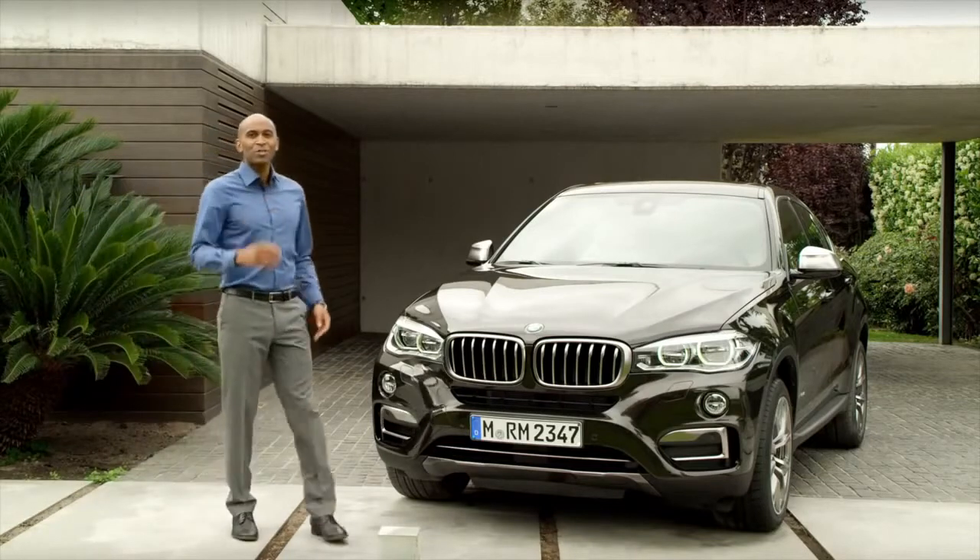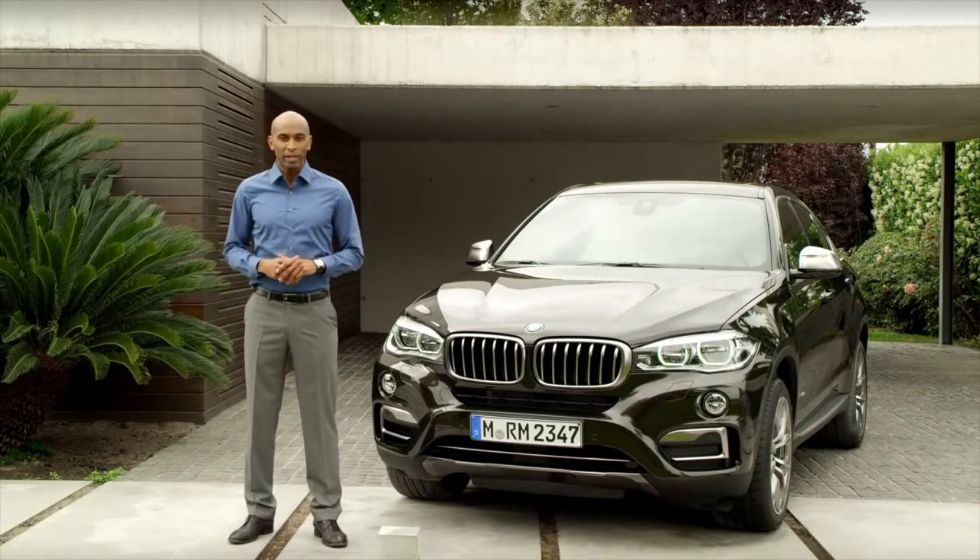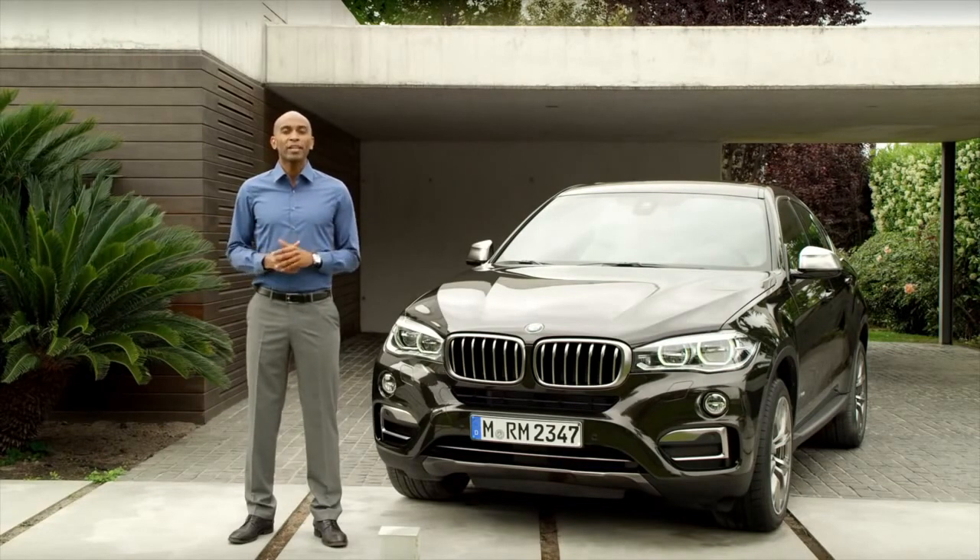Hey, you're still here watching this video? Well, thank you for your endurance. That's why you now get a chance to watch even more exquisite BMW clips. Just subscribe to the BMW channel by clicking on the car or the link in the video description.